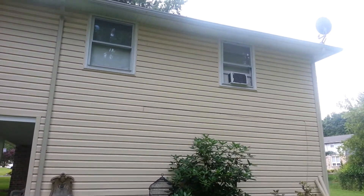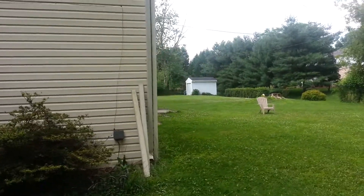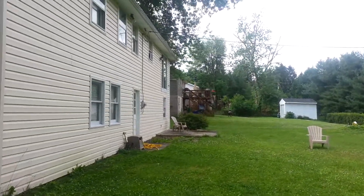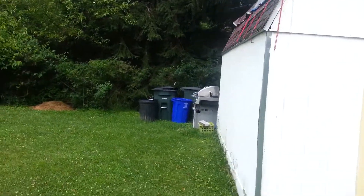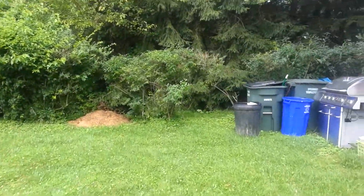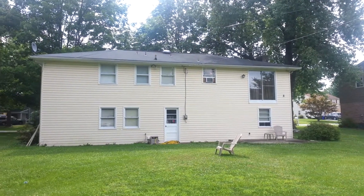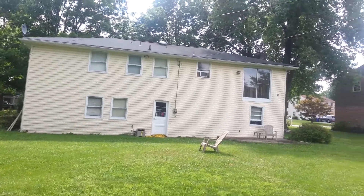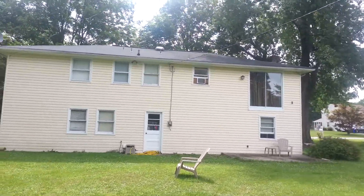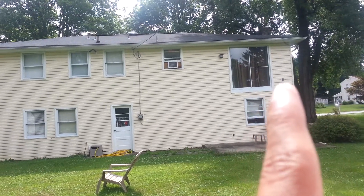Right now they're using window units because their central AC compressor has gone, so you need to replace that. Here's the house — the roof looks good. Over here there's a shed, and right there is a creek, which is beautiful, really nice grounds. The neighbors' house is right there — really quiet. The neighborhood is Penn Oaks. No roof leaks, no signs of any water or anything like that, which is great.